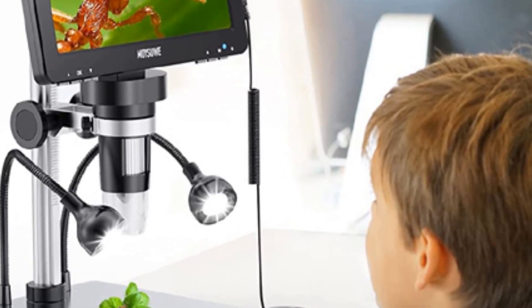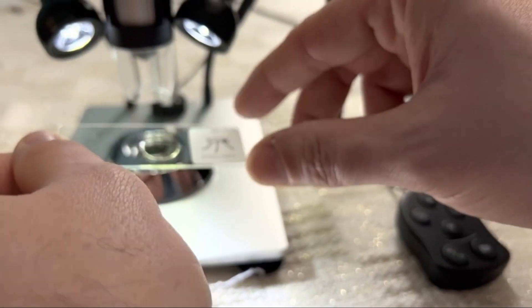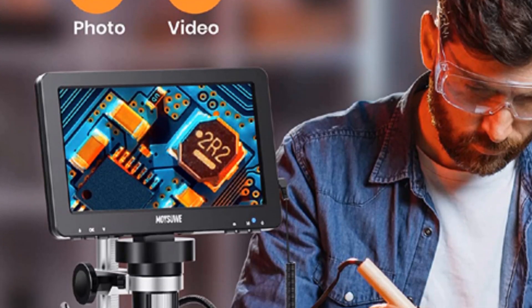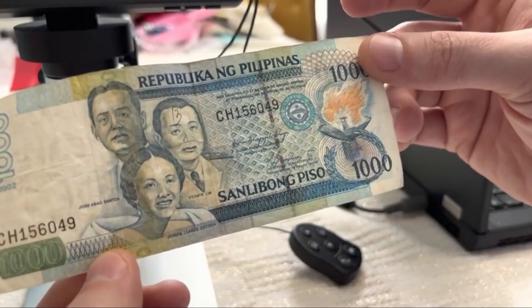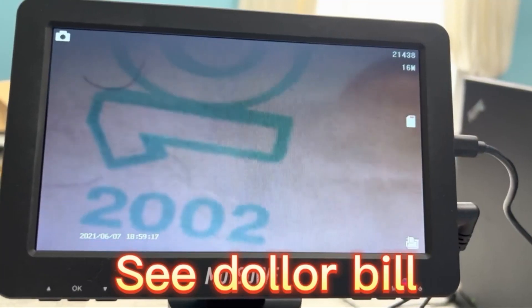Best features: eight LED lights with adjustable brightness, adjustable metal frame, aluminum stand, wired remote control, 7-inch LCD screen, and 90-degree rotatable screen. Pros: ergonomic, easy to assemble, durable quality. Cons: no color balance.